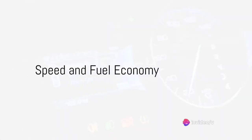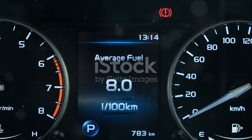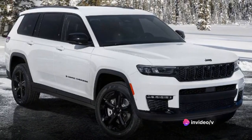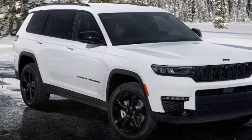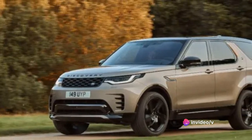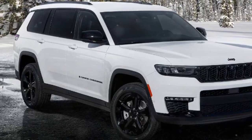The Grand Cherokee does not compromise on speed, nor does it guzzle fuel unnecessarily. When you step on the gas, it responds eagerly, accelerating smoothly from 0 to 60 miles per hour in a brisk 7 seconds, thanks to its robust engine. And it's not just about quick acceleration — the Grand Cherokee also boasts a remarkable top speed of up to 130 miles per hour, which is impressive for a vehicle of its size and class.